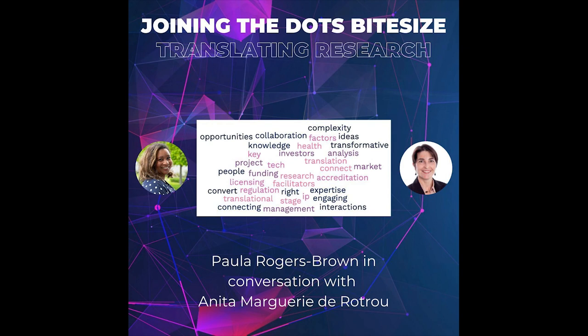Joining the Dots Bite Size on translating research, brought to you by Connect Health Tech. I'm Paula Rogers Brown, and in this 15-minute podcast, Anita from the University's Office for Translational Research gives advice and guidance on how to translate research, including the support OTR can provide, the benefits of engaging specialist support, and a successful project using AI to detect heart valve disease.